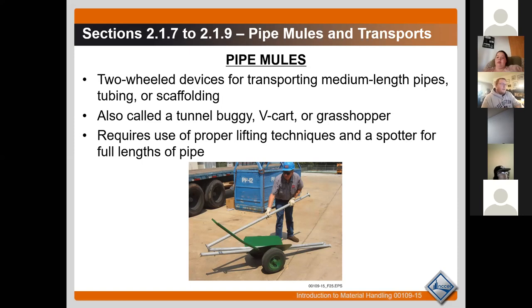When transporting objects with a V-cart, you're going to want somebody acting specifically as a spotter. Their hands aren't on the cart — they're standing toward the front, spotting and helping navigate so the cart doesn't hurt anybody or damage the tubes. If you damage your tubes, you're losing money.